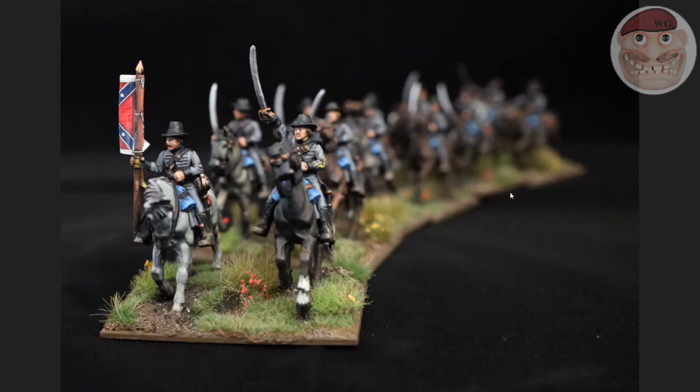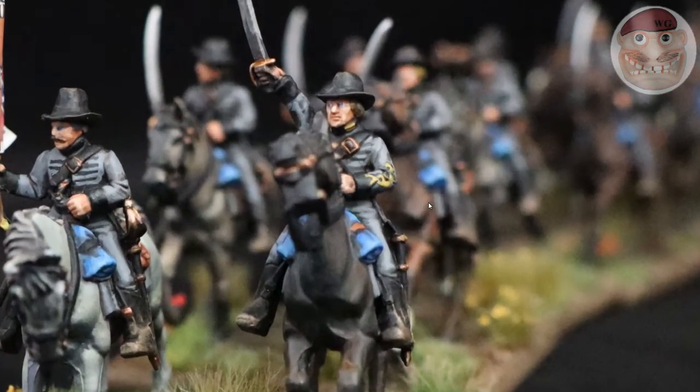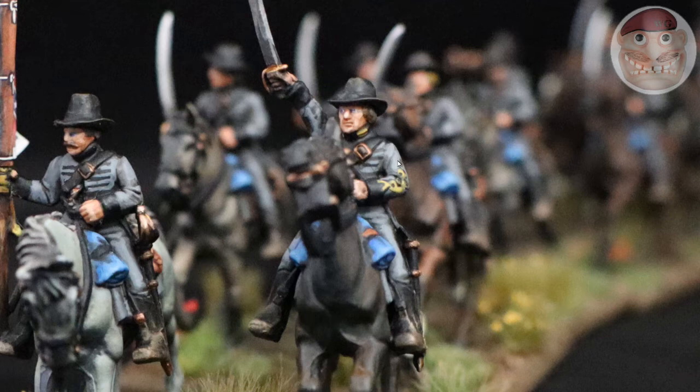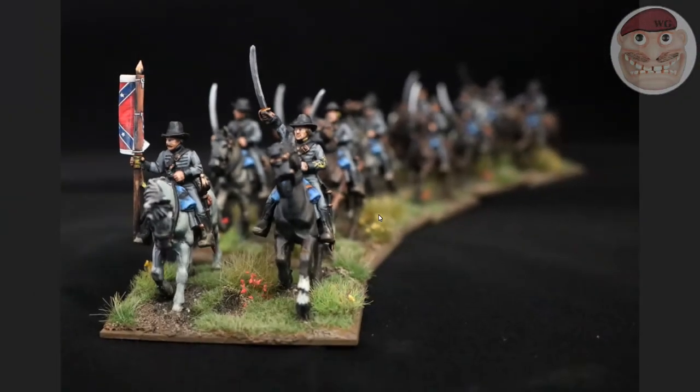Perry's miniatures are great - it's a great box set. One minor thing is that the officer arms don't come with braid. So on this particular officer, what I did was paint a small triangle with some black dots and then filled it in with yellow around it to give the appearance of braid, which on a 28mm miniature looks absolutely fine. But it's something to be aware of - they don't come with officer arms with braids on, which is a shame because on the plastic sprue it would have been nice if they'd included that.